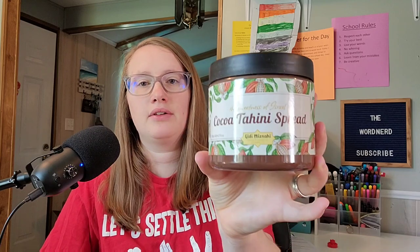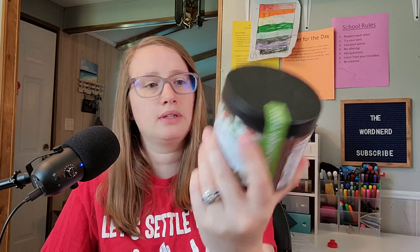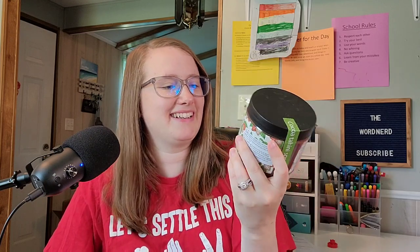Next is — I don't know how to say this — Coco something spread. The sweetness of Israel. I'm dyslexic, so it's just not going to happen. It's some kind of spread. It kind of reminds me of Nutella. I think it is. That'll be so interesting to try.